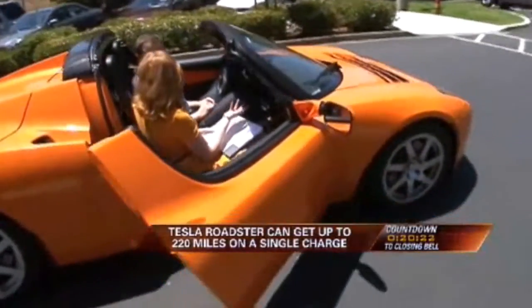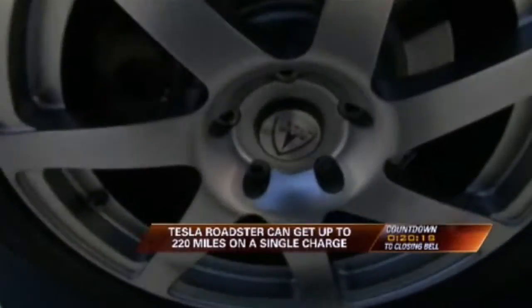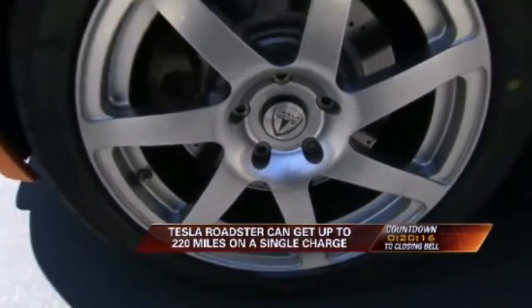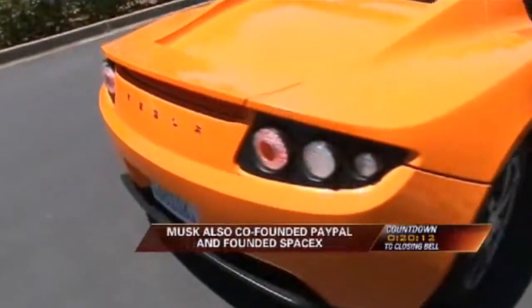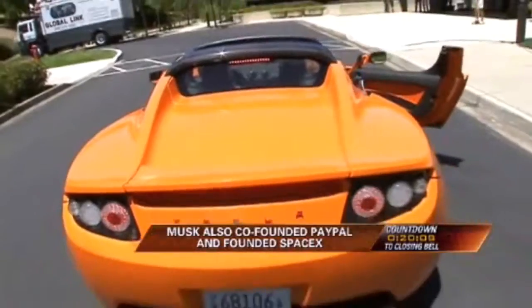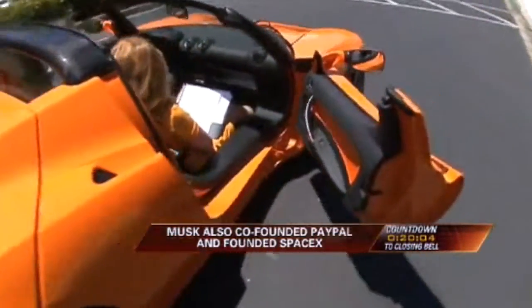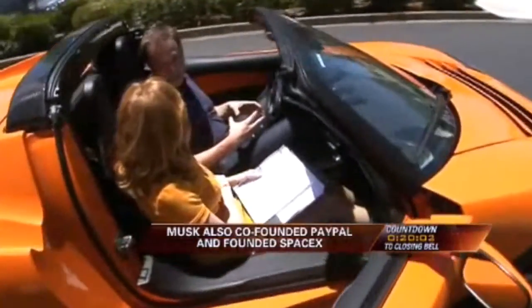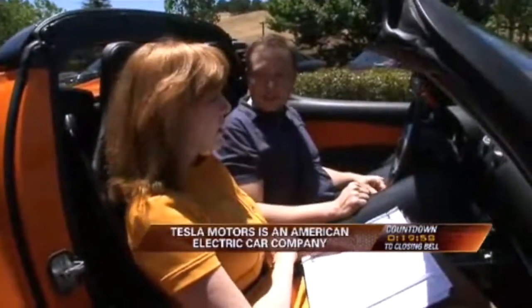Are they out on the road yet? Do people buy them? Yeah, we're in production, absolutely. We've sold over 1,000 cars so far, and we just started production about a month ago, and we expect to be producing something on the order of 2,000 cars a year or thereabouts. How do you recharge the battery here? It's really simple — you just plug it in. The charger's actually built in, so all you need to do is connect an extension cord and plug into the car.